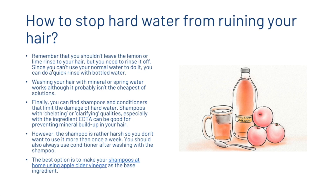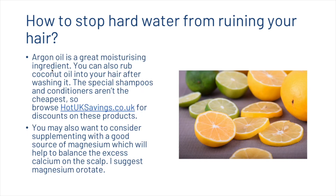You can also find shampoos and conditioners that limit the damage of hard water. Shampoos with chelating or clarifying qualities — especially those containing the ingredient EDTA — can be good for preventing mineral buildup, though they are quite harsh so should not be used more than once a week, and always follow with conditioner. The best option is to make shampoos at home using apple cider vinegar as the base. Argan oil is a great moisturizing ingredient, and coconut oil rubbed into your hair after washing also helps.